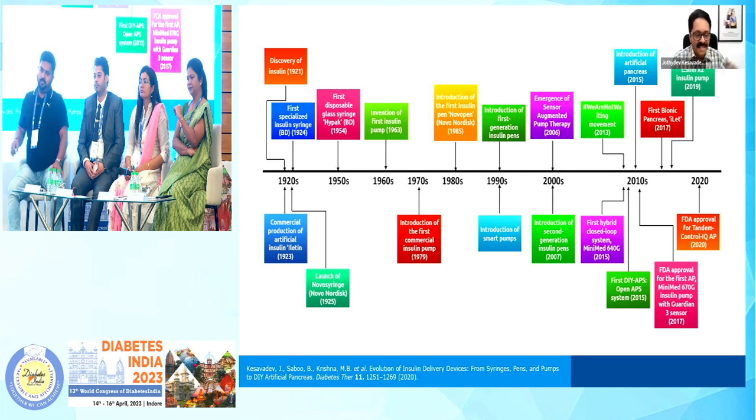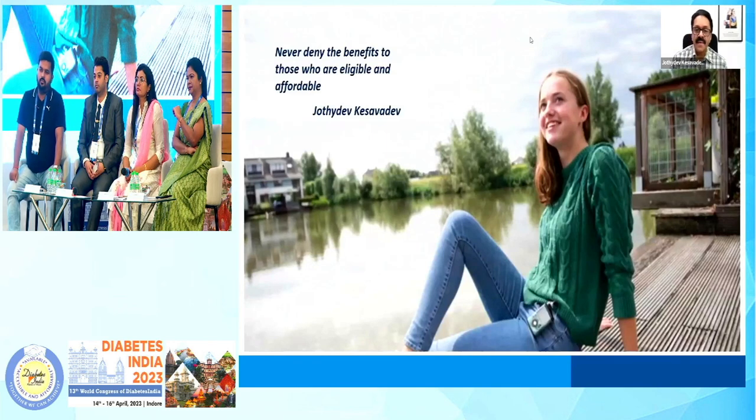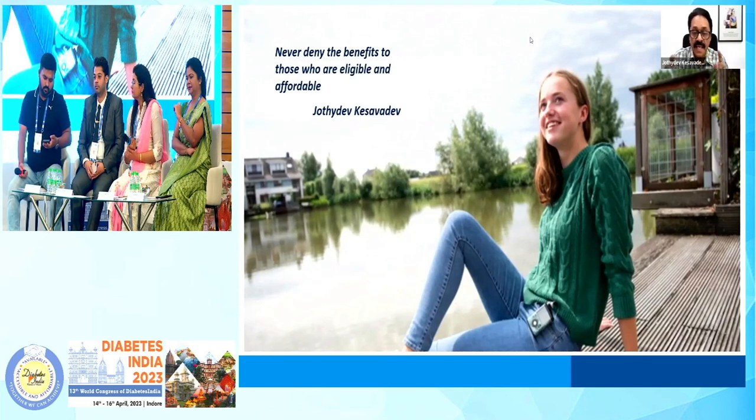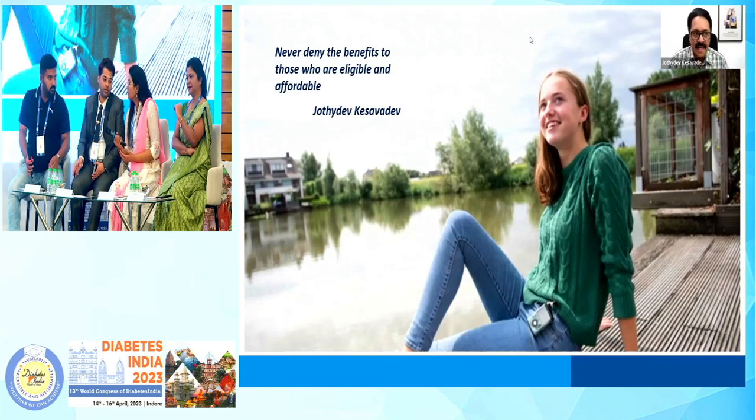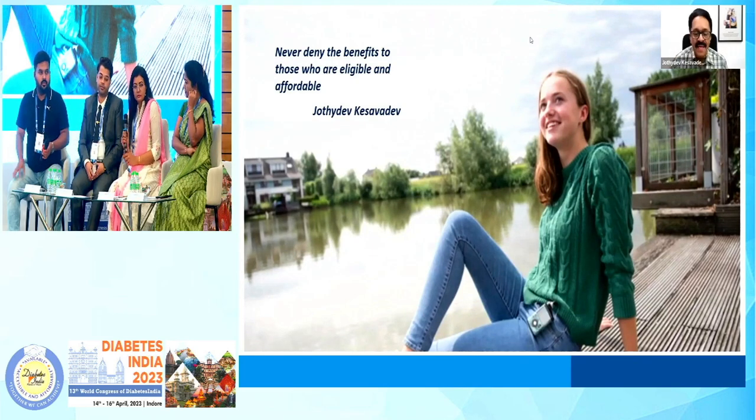And this has been the journey of innovating insulin delivery devices. If you are interested, please go through this review which we have published — it has been one of the most cited reviews on the evolution of insulin delivery devices. In conclusion, many of our patients may not be able to afford 780G, but always remember to convey the information that this life-saving device is currently available. Never deny the benefits for those who are eligible. The affordable might procure it, but the unaffordable — they might find a way to procure it. Thank you.